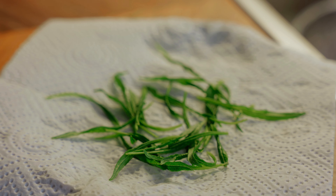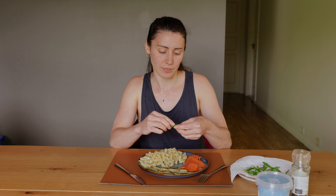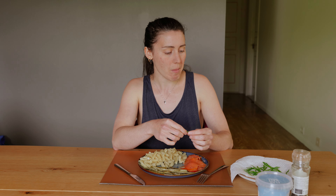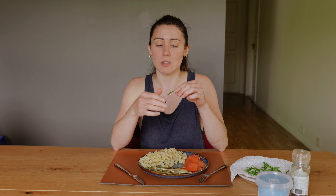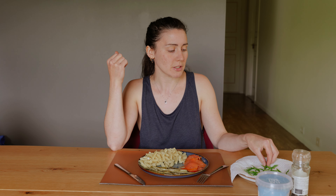Next time maybe I'll try to peel them, because you're supposed to be able to eat them raw also — you can just peel the outer layer so that you only keep the tender part. So I'll see. But that's a very good first try. It really has a really nice taste.